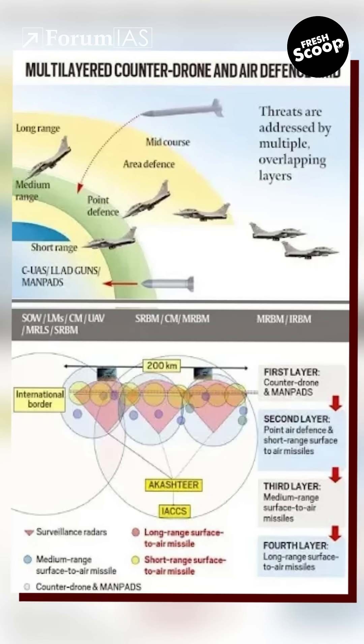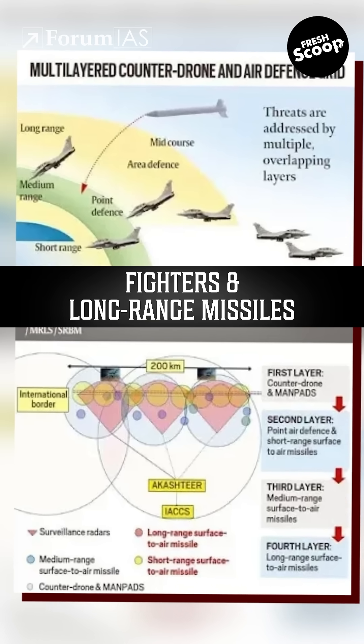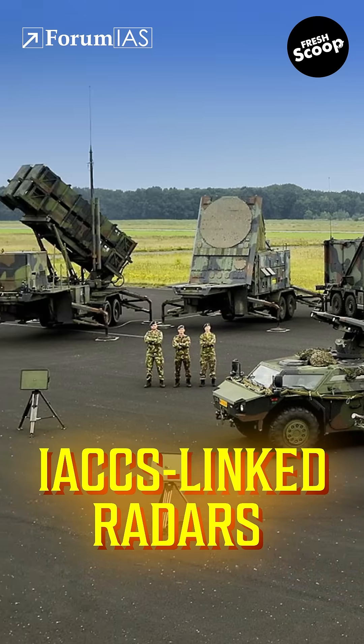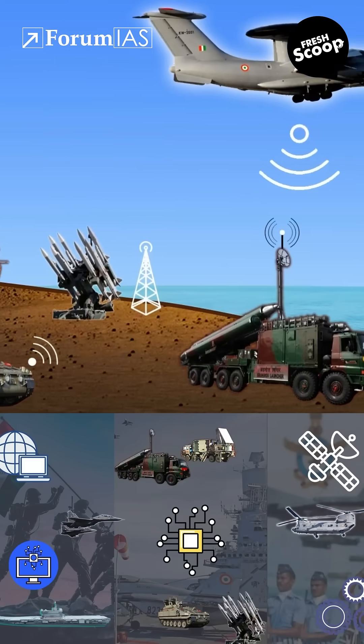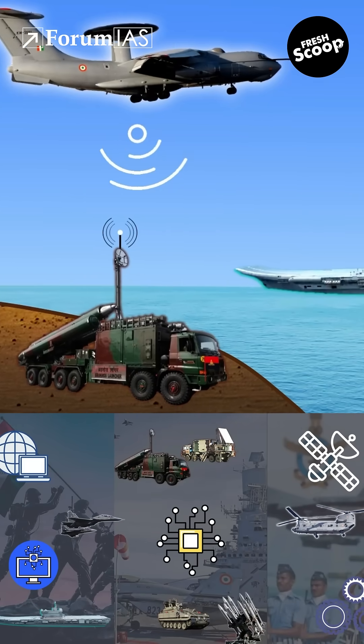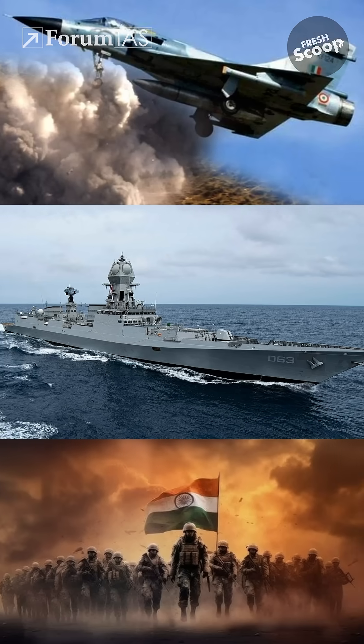India's air defence is multi-layered, from drones and man-pads to fighters and long-range missiles, all guided by IACCS-linked radars and airborne sensors. As modern warfare grows more complex, systems such as the IACCS will help achieve critical integration across the Army, Navy and Air Force.